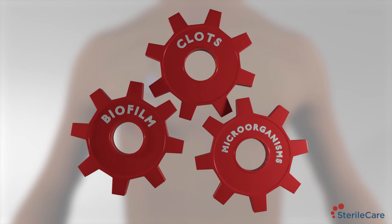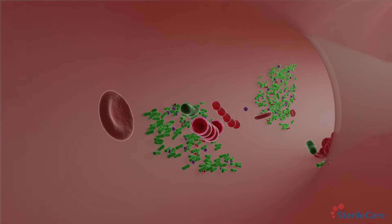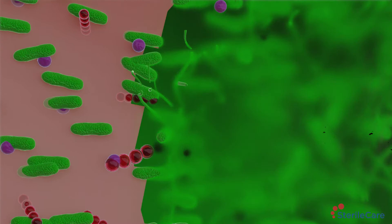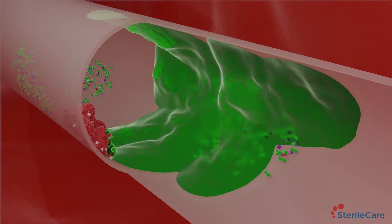Microorganisms such as gram-positive and gram-negative bacteria or yeast will enter the catheter and immediately adhere to the interluminal walls to begin colonization. Microorganisms quickly form a protective barrier called biofilm to shelter from environmental threats. Biofilm is a robust matrix or slime that is formed within 12 minutes of bacterial colonization and will spread throughout the catheter within 24 hours.